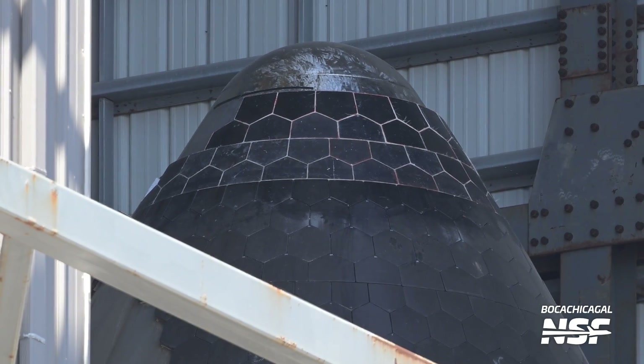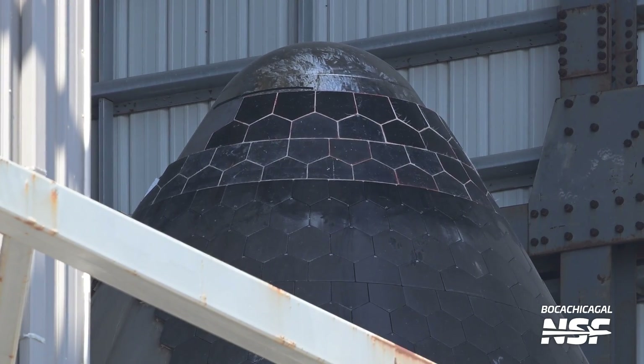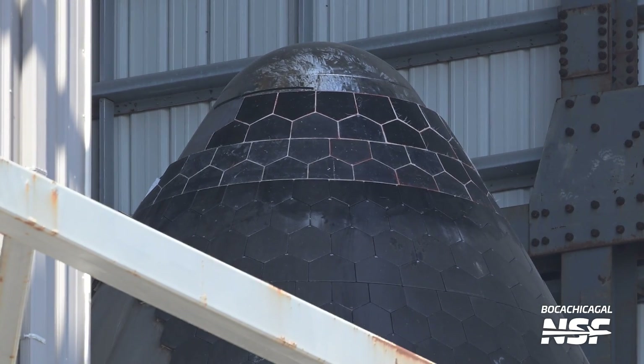SpaceX is going over this heat shield with a fine-tooth comb, ensuring it is in the best shape possible. Flight 4 needs to improve on the successes of Flight 3 and make it through reentry with its attitude under control, and SpaceX clearly wants to give Ship 29 the best possible chance to do so.